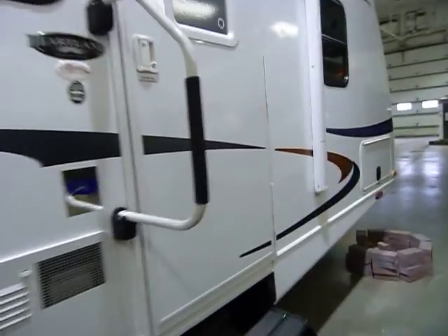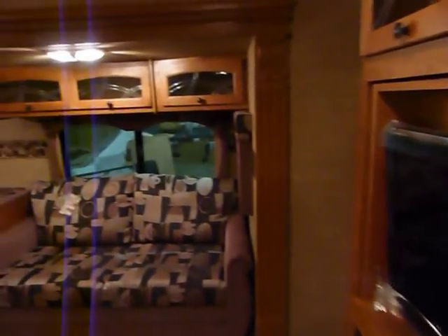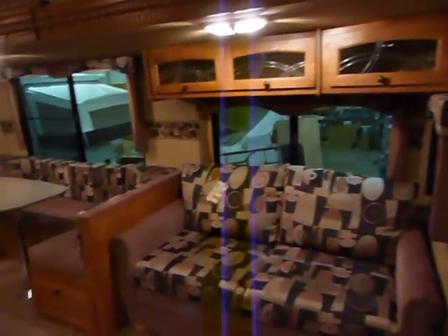Moving on to the interior — with a reminder that this presentation is brought to you by Terry Fraser's RV Center in Eldridge, Iowa, where you get a lifetime of experience. The dry weight on this unit is approximately 7,500 pounds for a dual slide-out floor plan.